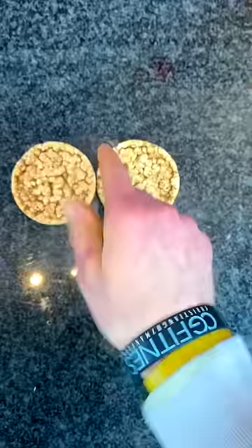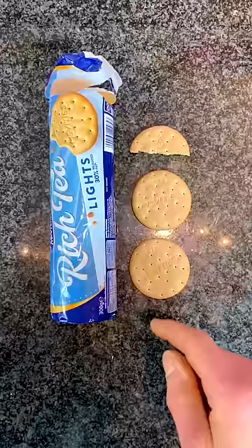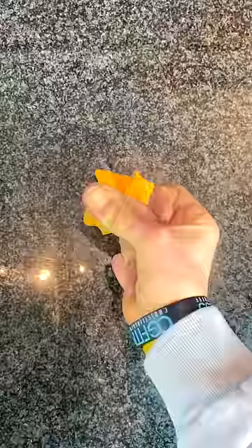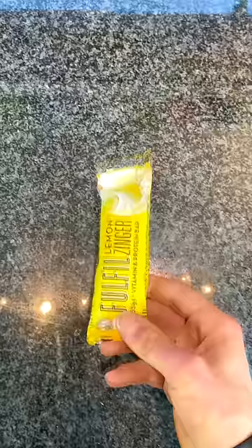Of course we have rice cakes, but not the whole sleeve — instead two and a quarter rice cakes. Two and a half light digestive biscuits. Some Doritos, but not the whole bag — instead just 20 grams. That is a sad, sad sight.